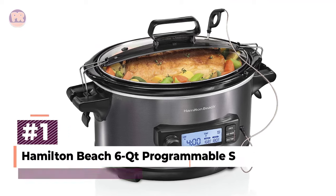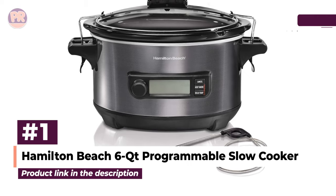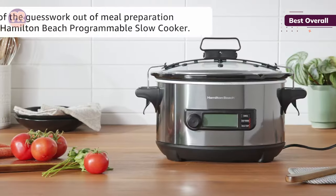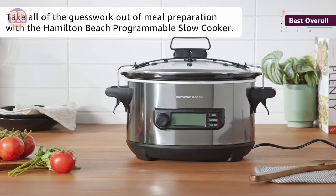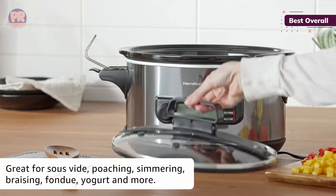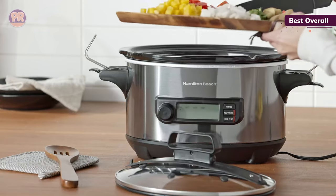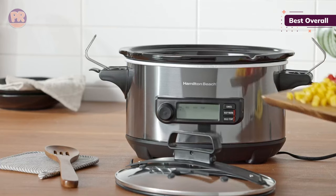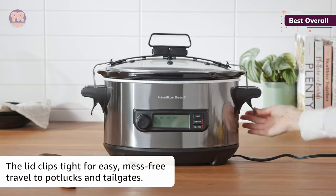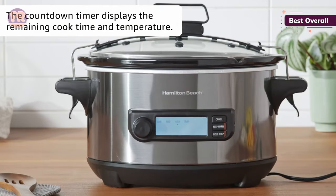The first slow cooker on our list is the Hamilton Beach 6-Quart Programmable Slow Cooker. Our top pick for the best slow cooker goes to the Hamilton Beach Set and Forget for its excellent cooking results, reasonable price, and exceptional added features. Those added features include two real standouts: a temperature probe that allows users to monitor the temperature of large cuts of meat, and a variety of useful cooking modes including defrost, hold temperature, and simmer. The hold temperature mode ensures that when food reaches the proper temperature, it will stay there for a whopping 24 hours.